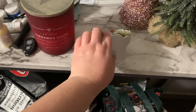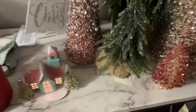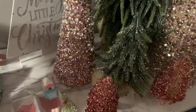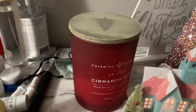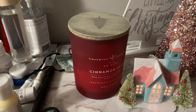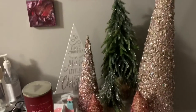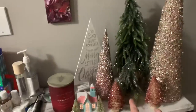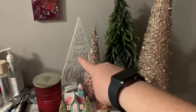Oh, that was aesthetic! So this is a cinnamon clove candle that I got from Winners — it's actually almost done. This one I got from Walmart, and this is kind of like my little forest. The two green trees are from Stitch and Stone, and these big ones here are from Winners — also from Home Sense — and that one's from the dollar store.